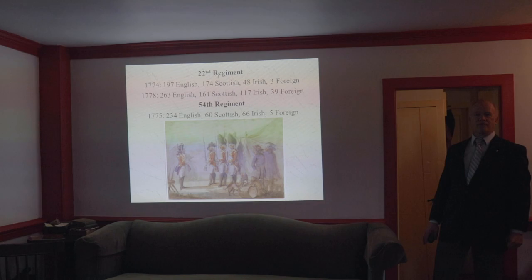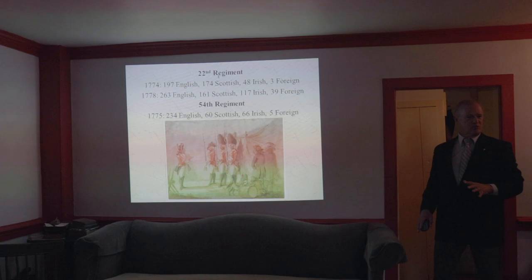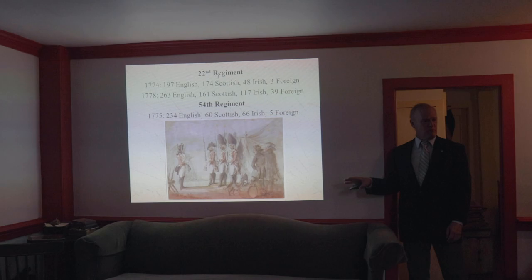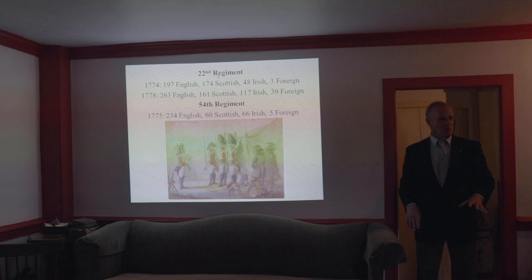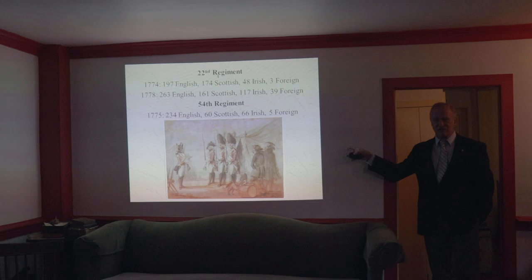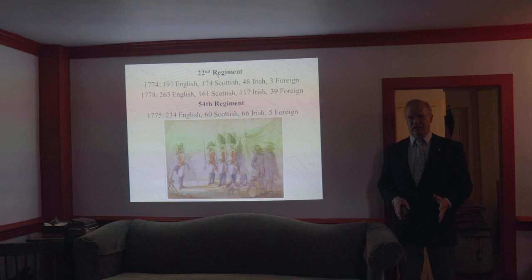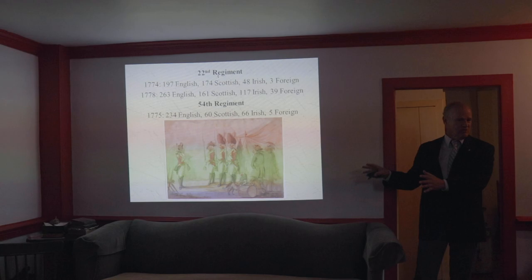The 54th Regiment was inspected in 1775 before they came to America: 234 English, 60 Scottish, 66 Irish, 5 foreign. If you pick any given British regiment serving in America, you're going to find a mixture like this with varying proportions of English, Scottish, Irish, and foreigners. Any given regiment, with a few exceptions, is going to be predominantly English — because if you look at the population of England, Ireland, Scotland, and Wales, there are a lot more English people, and these proportions more or less mimic the proportions of the overall population. The reason Welsh isn't broken out separately is that British military documents of the time period don't distinguish Welsh from English, and the population of Wales was only about 4% of England's.